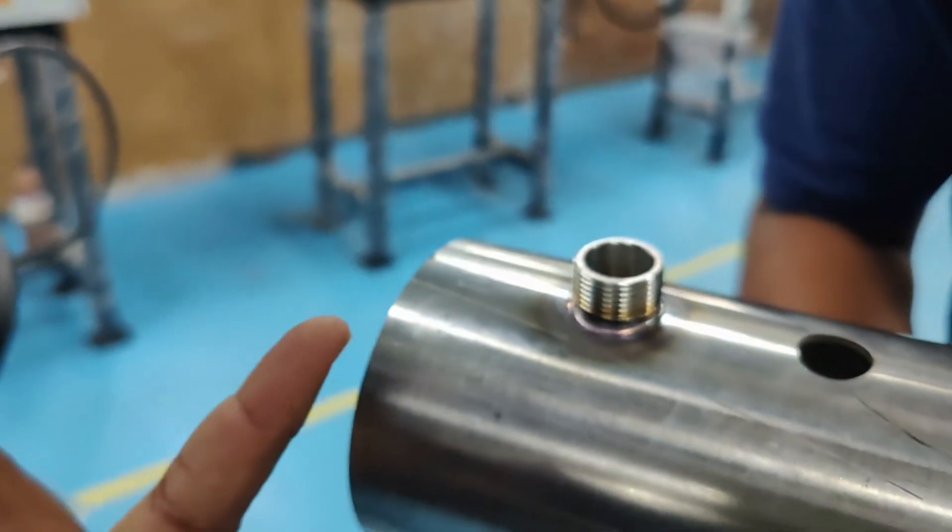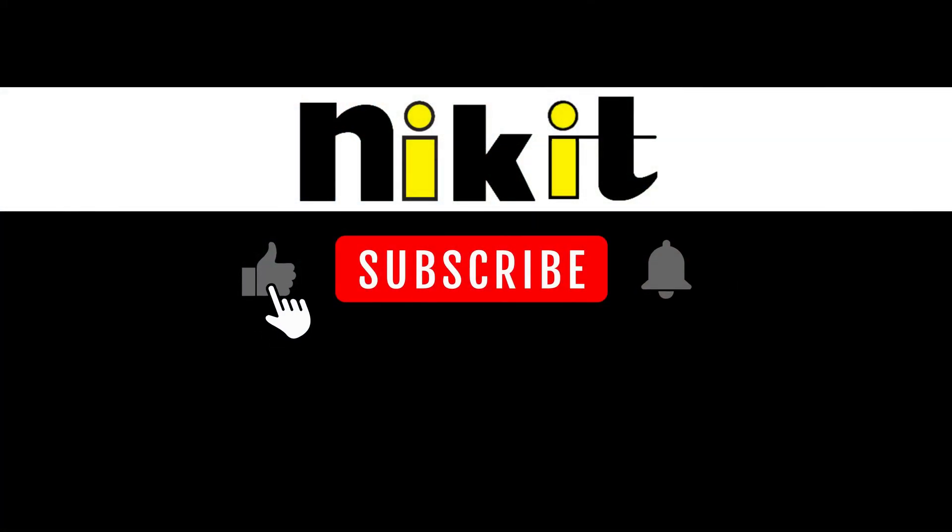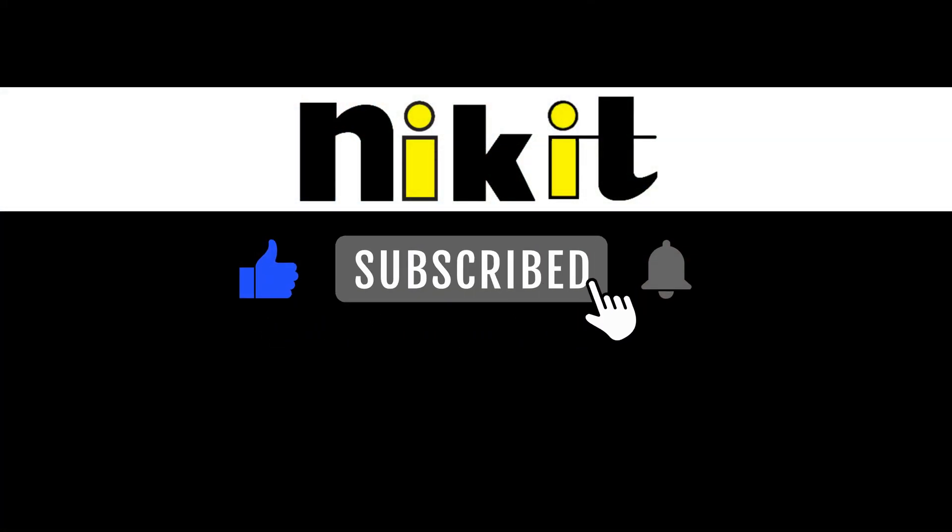So what are you waiting for? Hit that subscribe button, join our community, and let's embark on this incredible robotic welding automation journey together. Subscribe now and hit the bell icon.